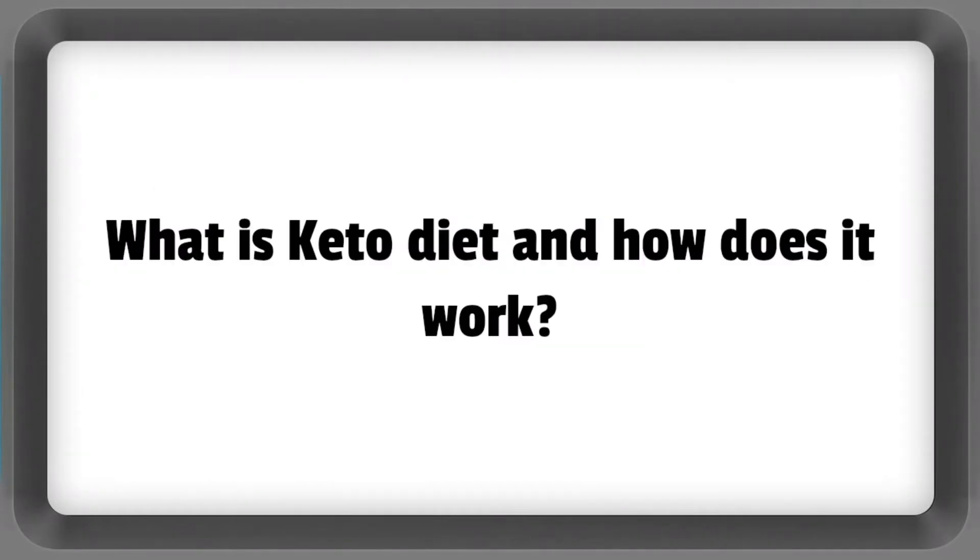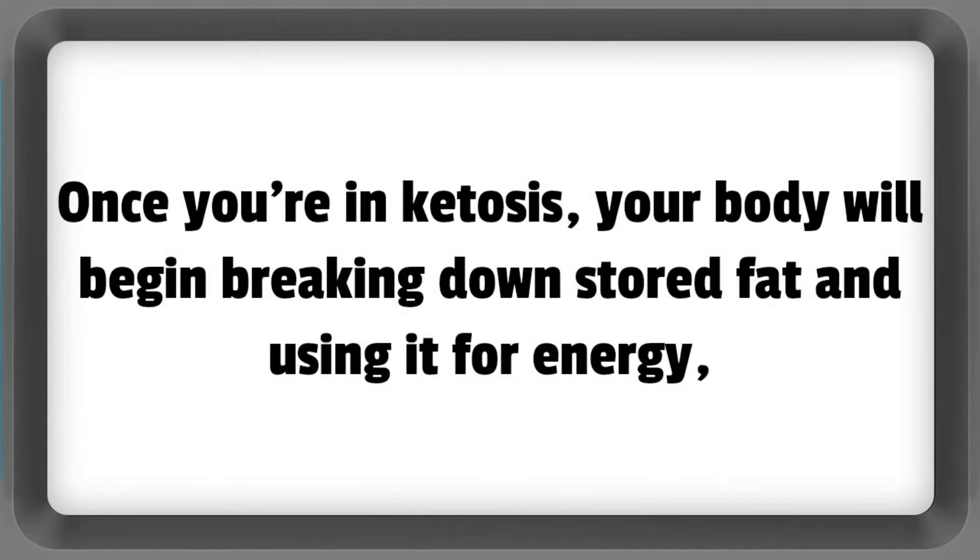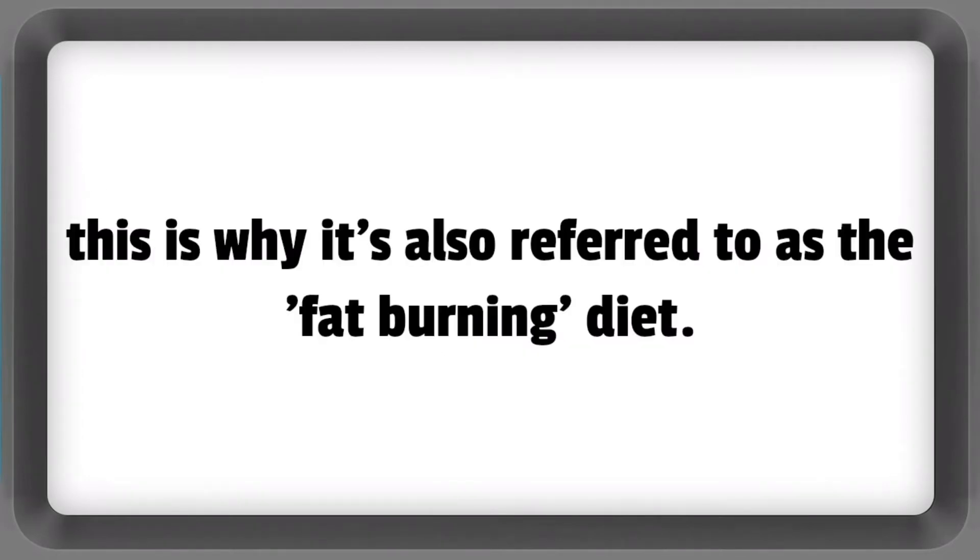What is the keto diet and how does it work? The keto diet is a high-fat, low-carbohydrate diet that causes your body to enter into a metabolic state known as ketosis. Once you're in ketosis, your body will begin breaking down stored fat and using it for energy. This is why it's also referred to as the fat-burning diet.